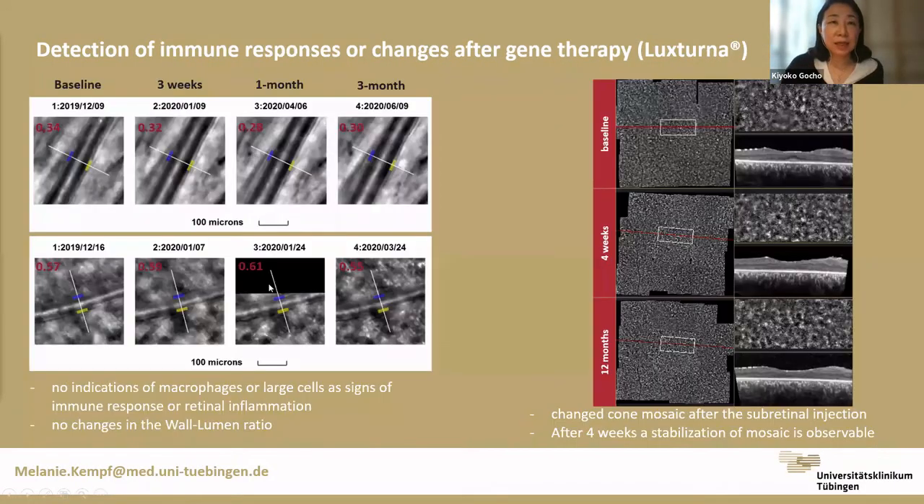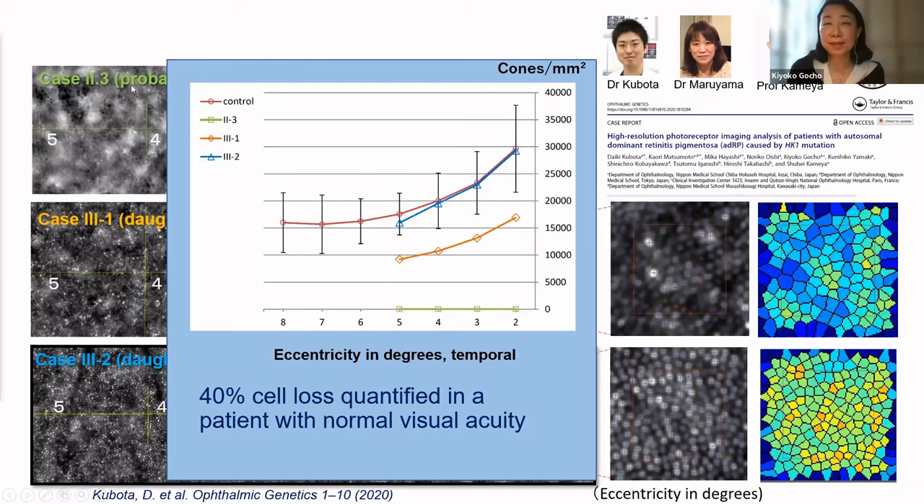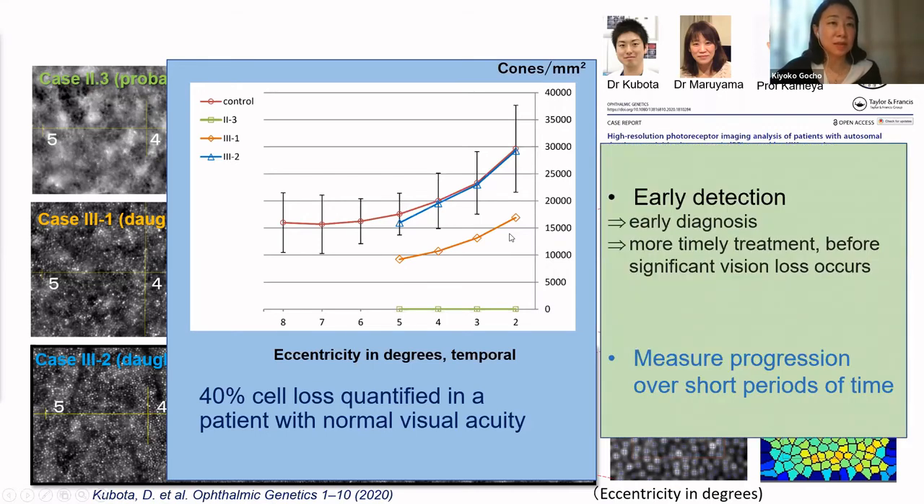In one such case, even with visual acuity good over 20/20, already 40% cell loss was quantified. Early detection and early diagnosis will enable more timely treatment before significant vision loss occurs. This advantage is important for future therapeutic approaches, but already now early diagnosis can help select patients for trials, measure progression over a short time period, provide more precise prognosis, and facilitate natural history studies and therapy trials in IRD.